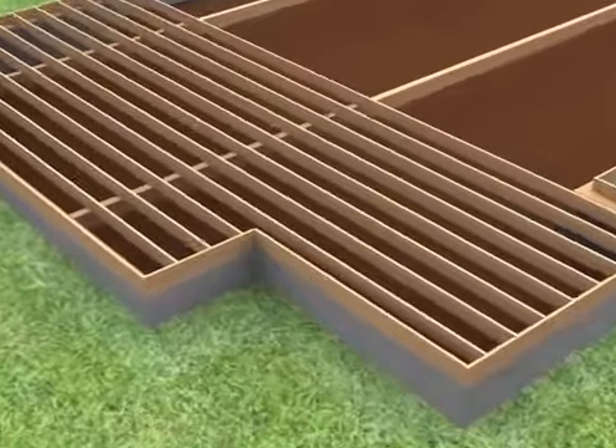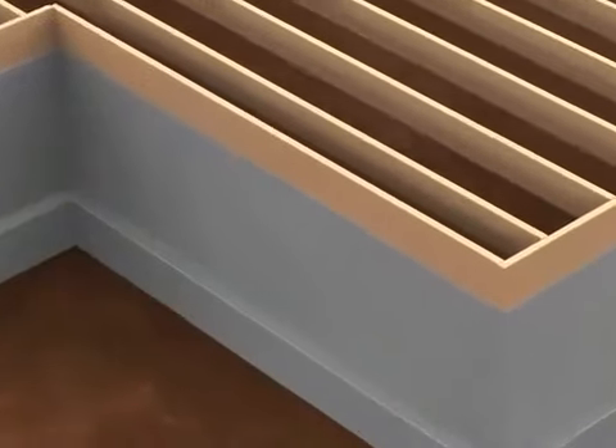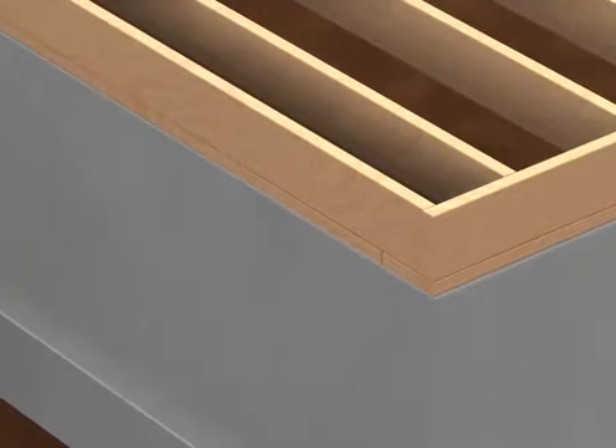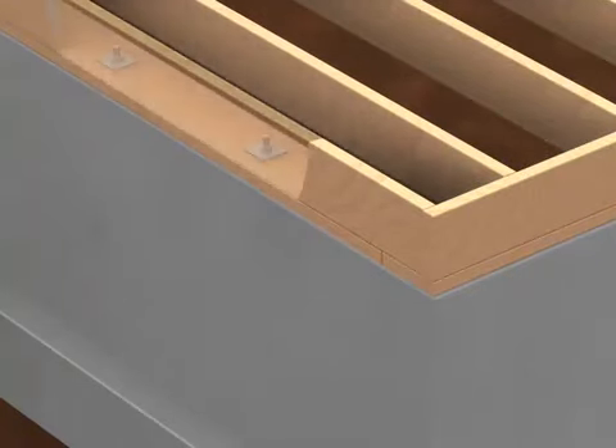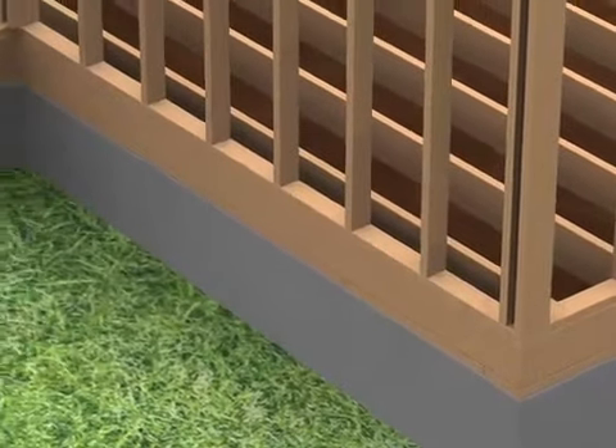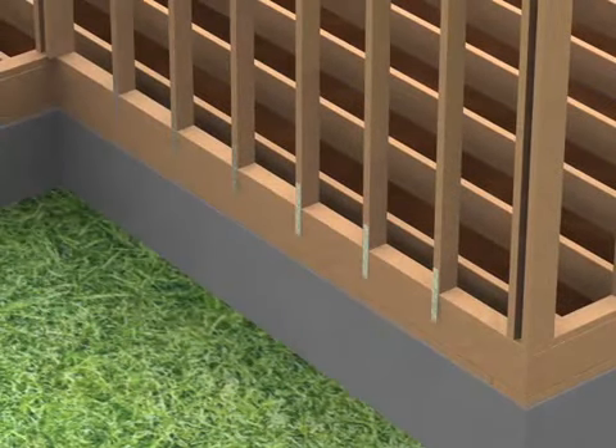There are many construction techniques for anchoring the exterior walls to the foundation. For wood-framed construction, the bottom plate of the wall should be anchored into the slab with anchor bolts and washers. The wall stud should be securely connected to the band joist and bottom plate using approved metal clips or straps.